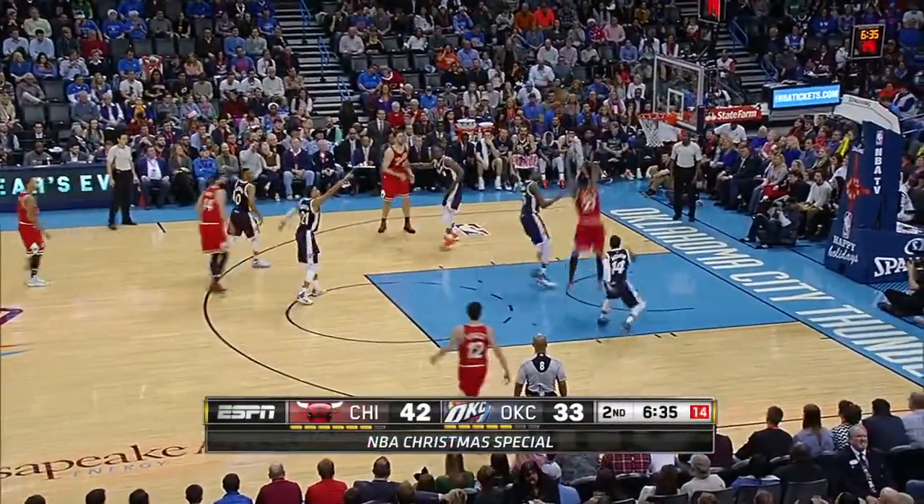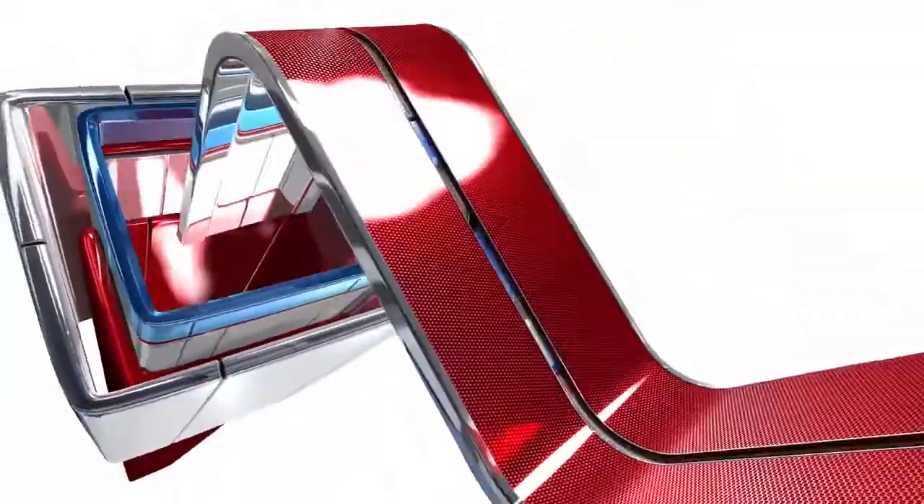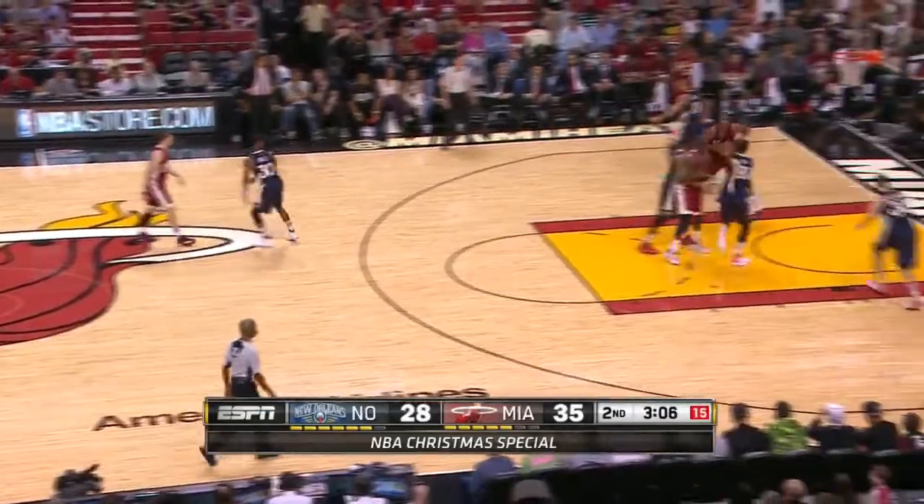At number three, the big man in red — no, not him — it's Pau Gasol playing ball, getting it to Jimmy Butler. And Jimmy Butler gets the little jam there. That's number three for the Chicago Bulls.